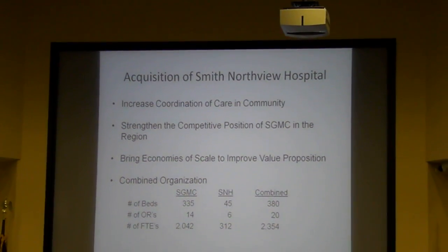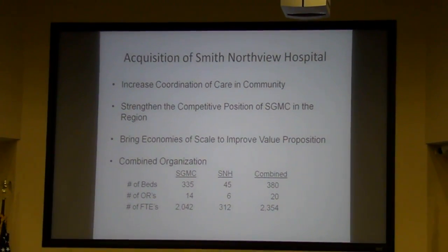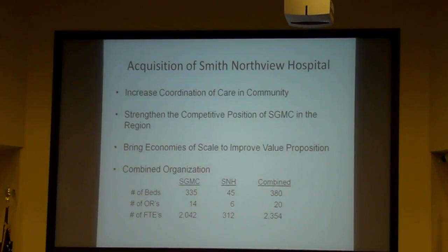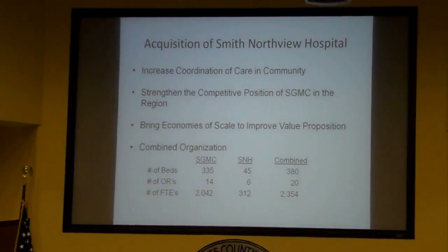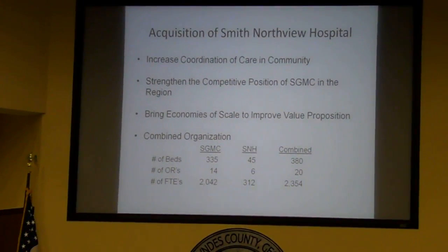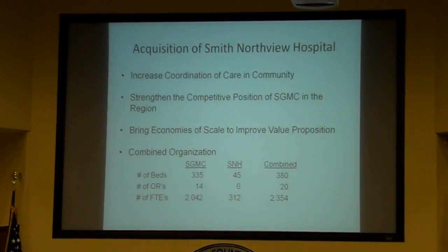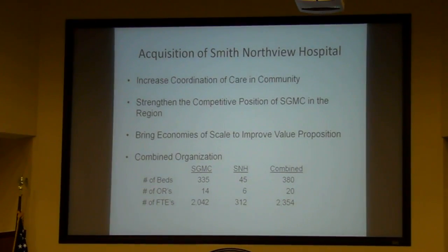This has made sense in our business plan and brings economic efficiencies to improve the value of our organization. It expands our organization to include an addition of 45 Smith and Northview Hospital beds, combined with South Georgia Medical Center's 335 beds. This raises our OR capacity and adds 60 Smith and Northview beds to bring us to 20 operating rooms, and increases our full-time equivalents from 2,042 to 2,354. We employ more people than that, but that does represent full-time equivalents.